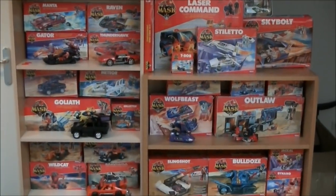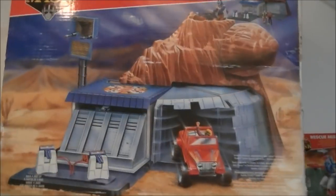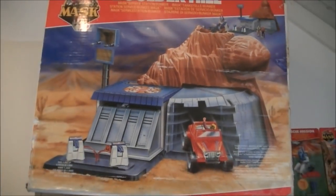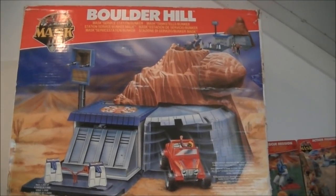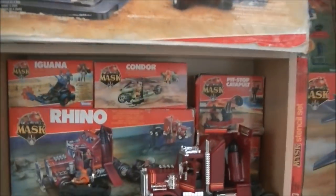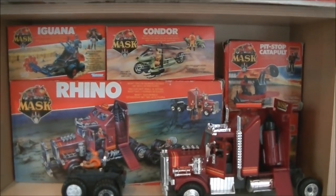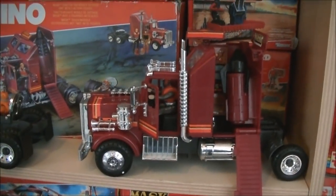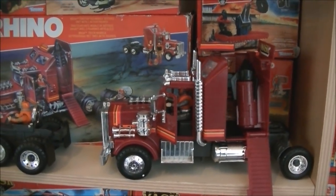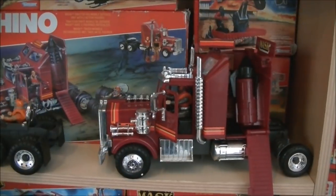Starting top left with Boulder Hill — this is the main base of the series, where the main characters live and work from. Below that we see the first four figures: Iguana, Condor, Pit Stop, Catapult. Then there's Rhino, and behind it is Billboard Blast. The figure on display is Rhino — it's one of the most characteristic toys from the series. It's a big truck that comes with a smaller vehicle, a bomb, and more. It's one of the coolest vehicles in my opinion.